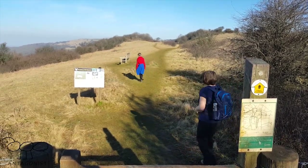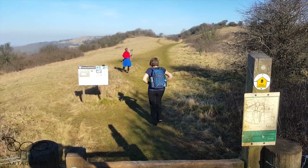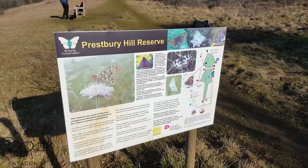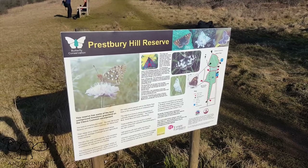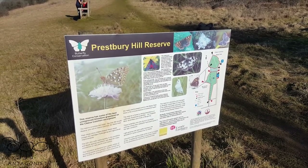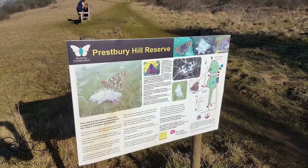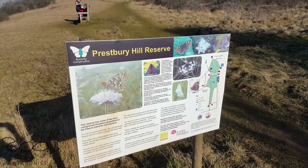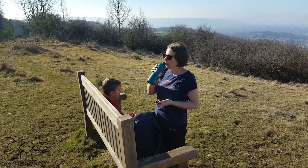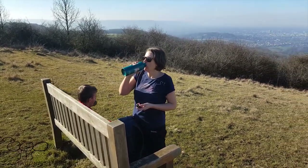Crossing into the Prestbury Hill Reserve, and someone very thoughtfully has put a chair there for us. The ground is kept for butterfly conservation and yesterday I saw two yellow brimstones - the bright yellow butterflies - and that's in February. Amazing. We're just stopping for a little light liquid refreshment.